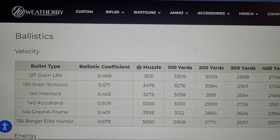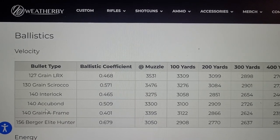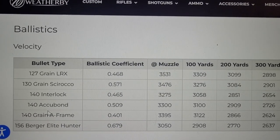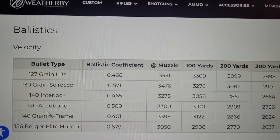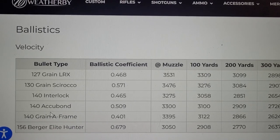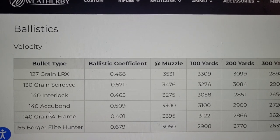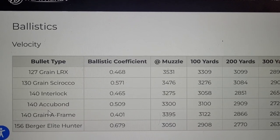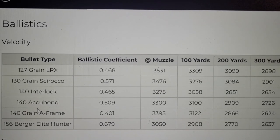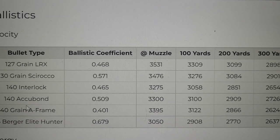In front of me is all of the factory ammo offered from Weatherby for the 6.5-300 Weatherby. With 6.5 cartridges, most people when hunting are going to shoot anywhere from a 127 grain bullet up to around the 156 grain. Most people really like the 140 for its high BC and good velocity. But with the 6.5-300, a lot of people love the 127 LRX — look at the muzzle velocity: 3,531. Just ridiculous numbers.